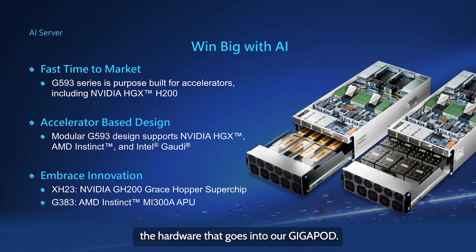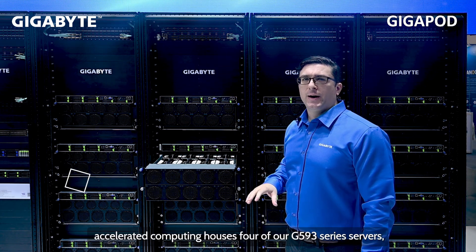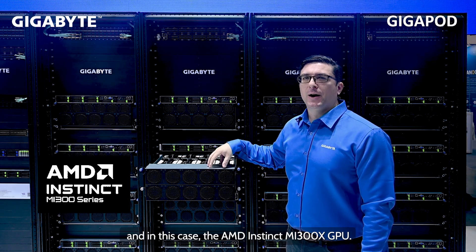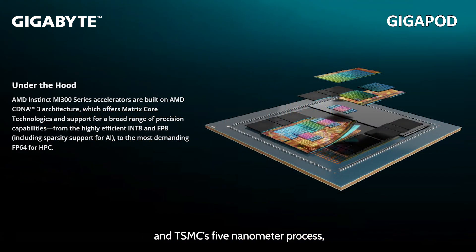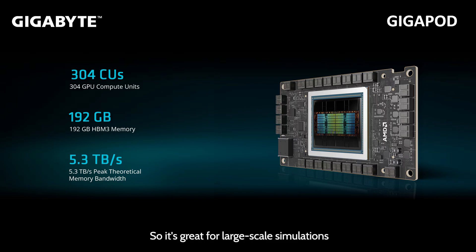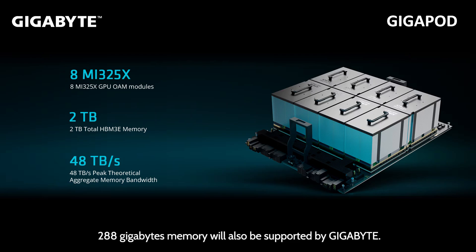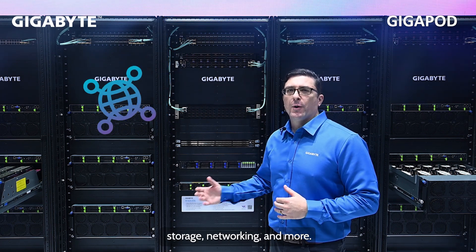Let's take a look at some of the hardware that goes into our Gigapod. Looking at a rack, we can see that each rack dedicated to accelerated computing houses four of our G593 series servers — in this case, with the AMD Instinct MI300X GPU. Built on AMD's CDNA3 GPU architecture and TSMC's 5nm process, each GPU has 192 gigabyte HBM3 memory and 304 compute units, making it great for large-scale simulations and large language models. The newly announced MI325X with 288 gigabyte memory will also be supported by Gigabyte. Besides the computing racks is a dedicated rack for centralized management, storage, networking, and more.